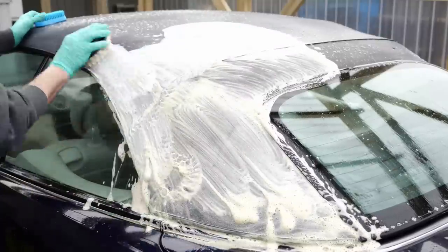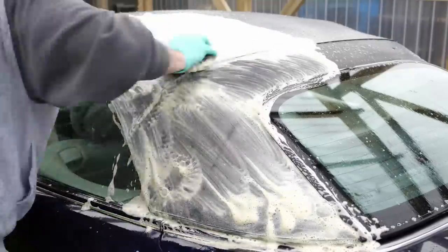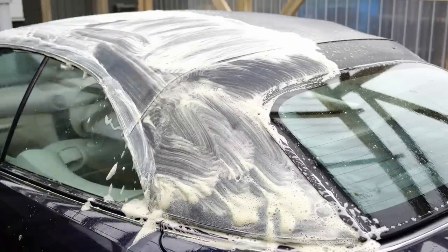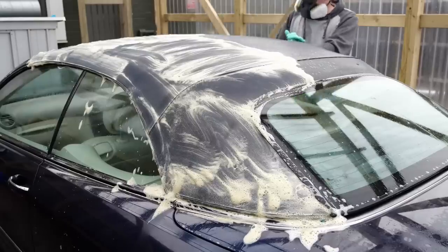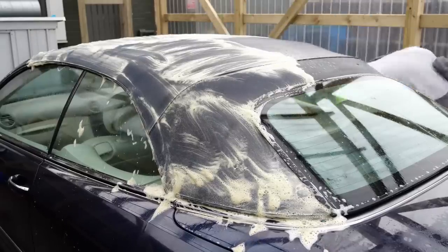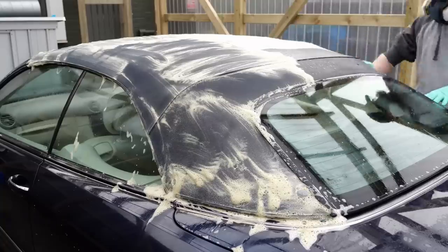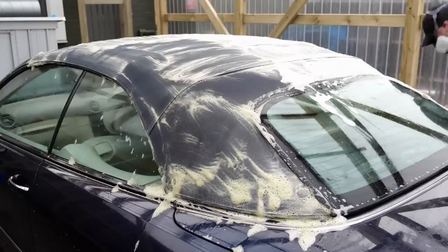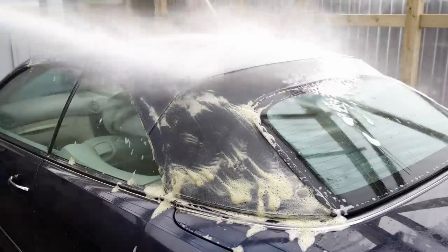I pre-soaked this roof with all-purpose cleaner and left it to dwell for about 15 minutes to work its magic. From there I've used the extremely soft Chemical Guys brush and I'm just doing circular motions on the roof to loosen off the first layer of dirt and crud, and then I'm going to rinse that off.